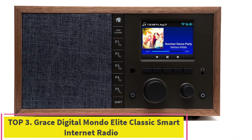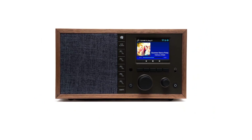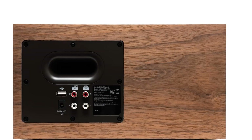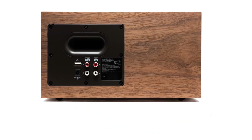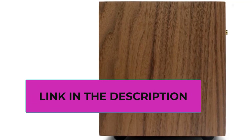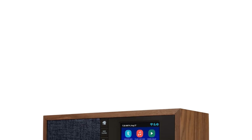Top 3: Grace Digital Mondo Elite Classic Smart Internet Radio. In addition to the built-in apps and radio station databases, play any audio via Bluetooth or Wi-Fi from any Chromecast-enabled app on your smartphone or computer, such as TuneIn, Google Play, or Spotify. Control music via the front panel, included IR remote control, or free iPhone or Android remote control apps. Group multiple Mondo Elite Classics together for multi-room audio, group with any Google audio products, and even control your Mondo Elite by any Google voice assistant in your home or office.